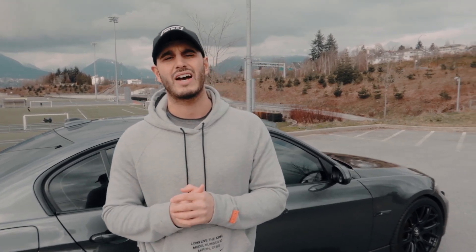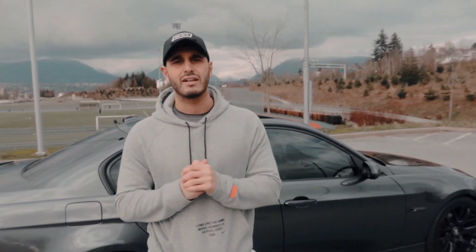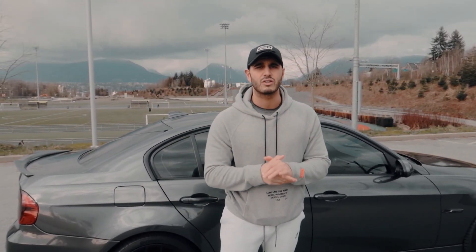What's going on guys, welcome back to the channel. Today I'm going to walk you guys through my 2006 BMW 325i E90 four-door sedan. Sit back, relax, all links will be down in the description box. Peace.